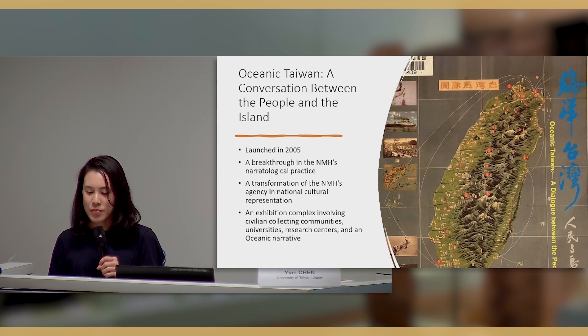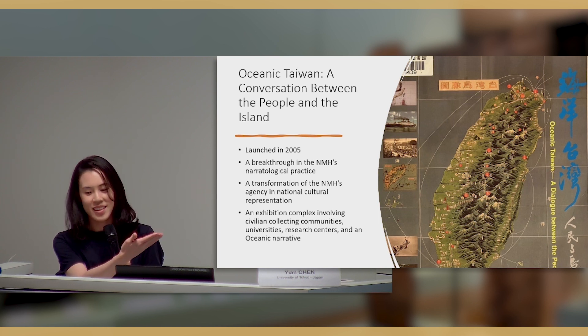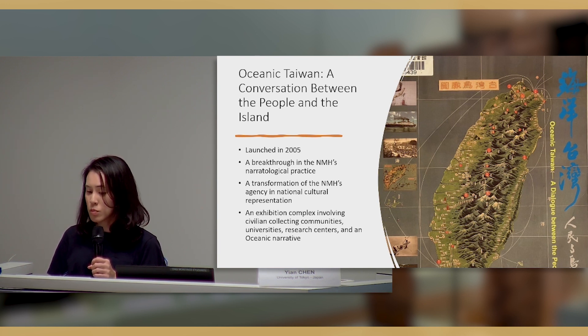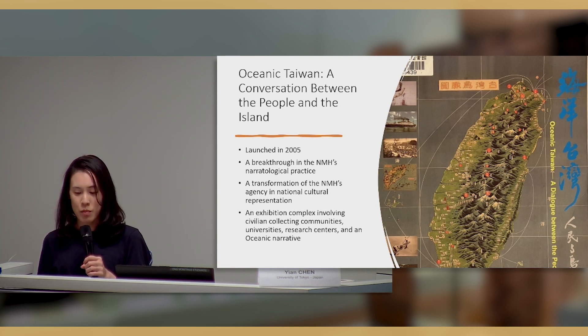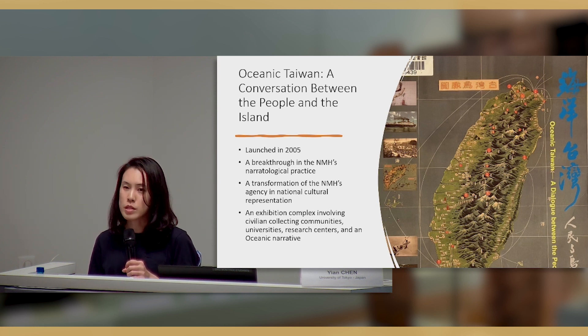In 2005, the National Museum of History in Taiwan presented its first exhibition that took an oceanic perspective on the history of Taiwan. It was a breakthrough in the museum's curatorial practice and resembled the transformation of the NMH's agency in national cultural representation. It was an exhibition complex that involved civilian collecting communities, universities, research centers, and an oceanic narrative attesting to the transition of the museum's practice in presenting national culture.